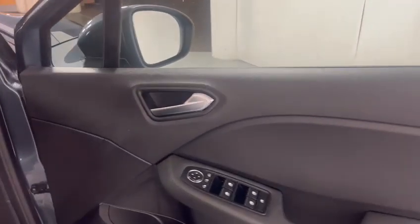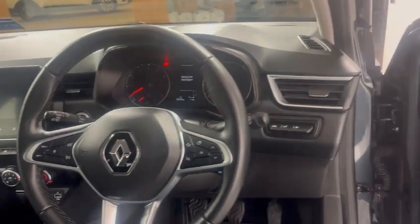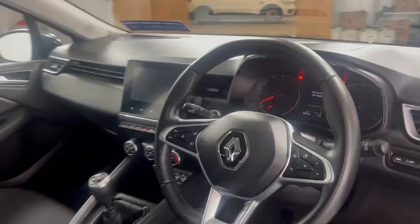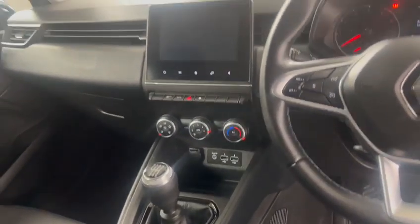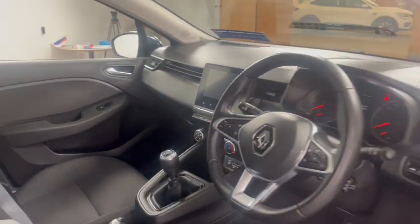Folding wing mirrors as well. This vehicle has lane assist, LED multi-functional steering wheel, six and a half inch touchscreen monitor, USB charging ports, six speed gearbox. In this vehicle in particular: keyless start, speed limiter and cruise control.